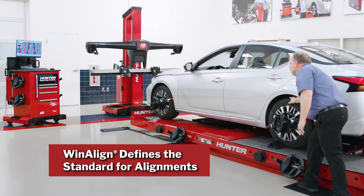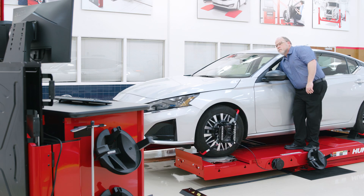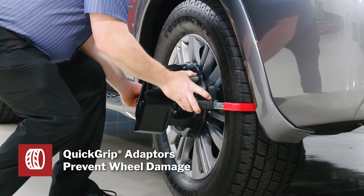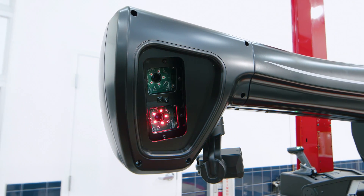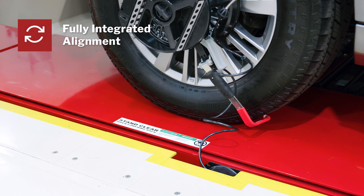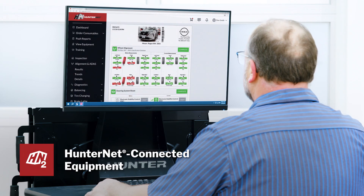Wheel alignments stay easy and profitable with all the technology you expect from Hunter, including guided procedures and power tools with WinAlign software, no wheel damage with quick grip adapters, and fast, accurate alignments with high definition cameras. Fully integrated alignment continues to provide procedure improvements and error proofing you expect, and HunterNet keeps you connected to this amazing profit center.